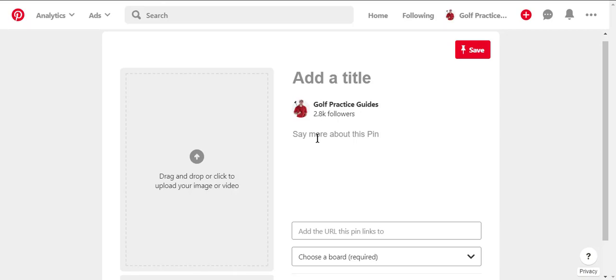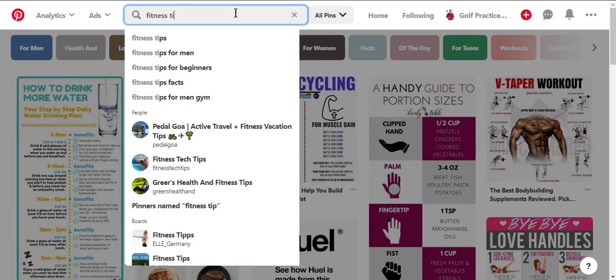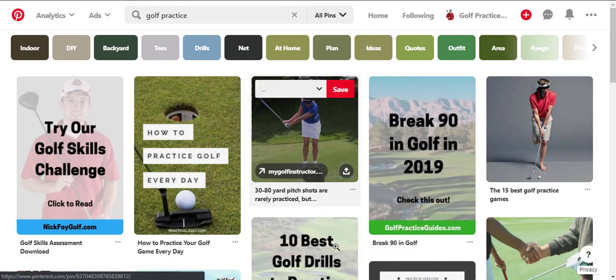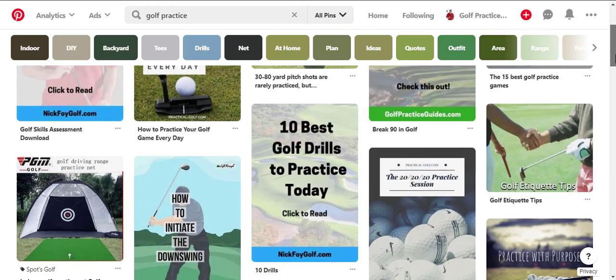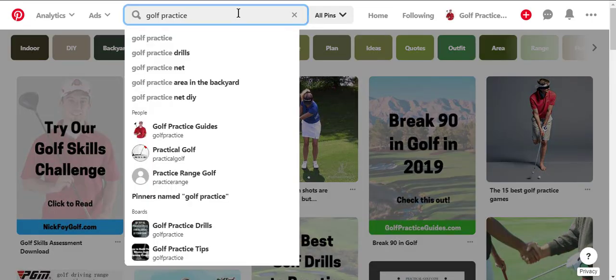One of the first tips to succeeding on Pinterest is ranking your pins in search. For example, if I type in 'golf practice,' three of my pins pop up at the top of the search results. That doesn't happen with a brand new Pinterest account — it takes time. Your account has to gain authority. You have to show Pinterest that people are interested in your pins by getting lots of repins, engagement, clicks, and comments. As people engage with your pins, that helps them move up the rankings.